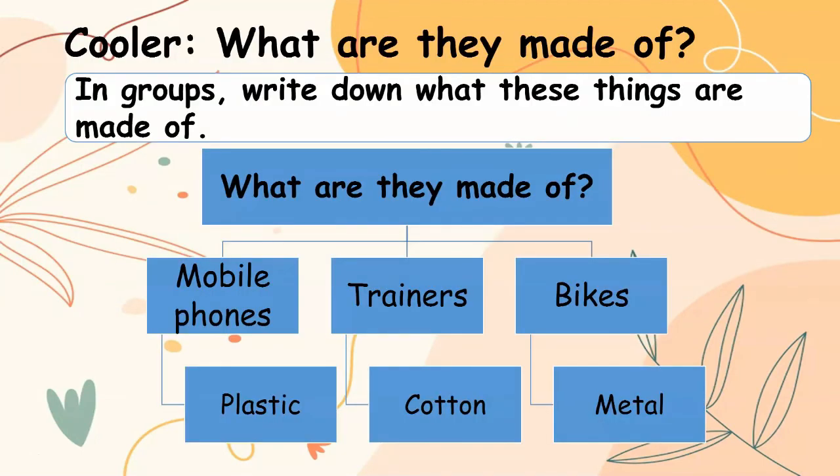What are they made of? In groups, write down what these things are made of. For example, mobiles — they are made of plastic, metals, and so on. Trainers — they are made of cotton. Bikes are made of metal, plastic, and other thin materials.